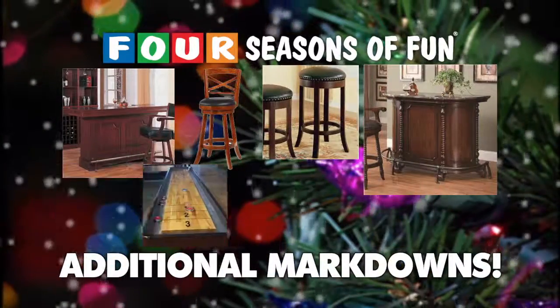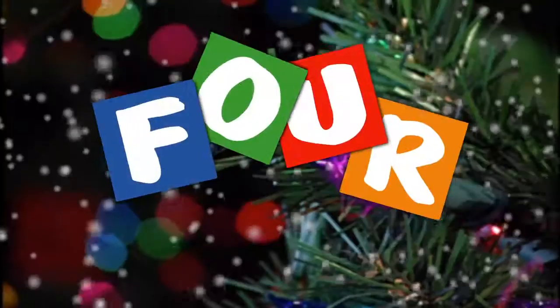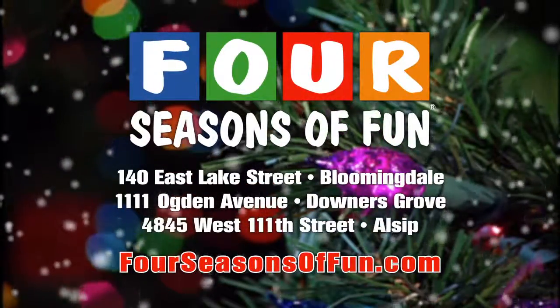Additional markdowns on hardwood bars, barstools, game room furniture, reclining leather sofas, theater seating, table tennis, and powered air hockey. At 4 Seasons of Fun, now in Bloomingdale, Downers Grove, and Olsen.